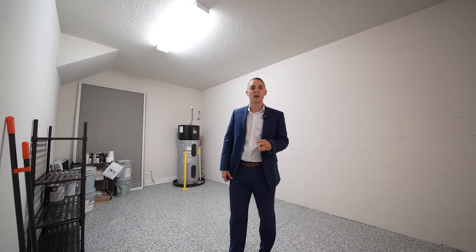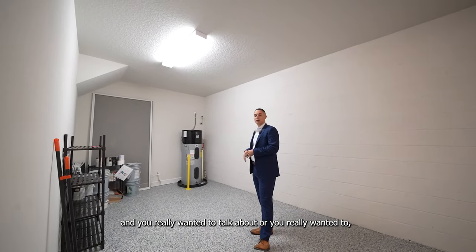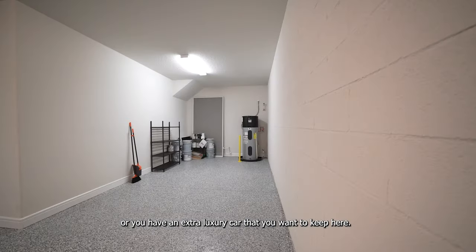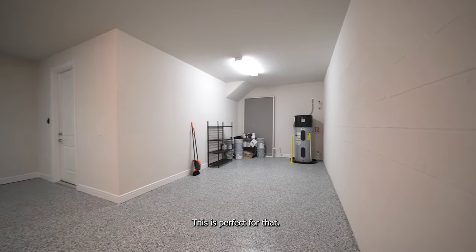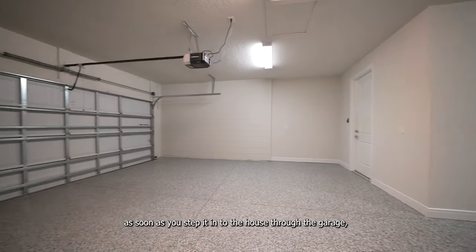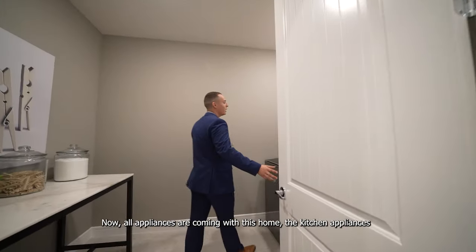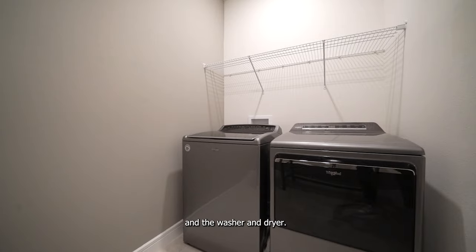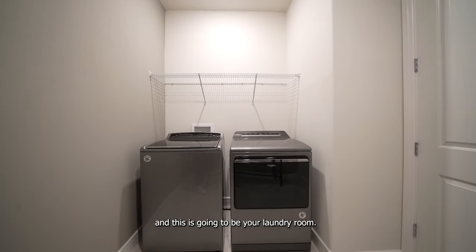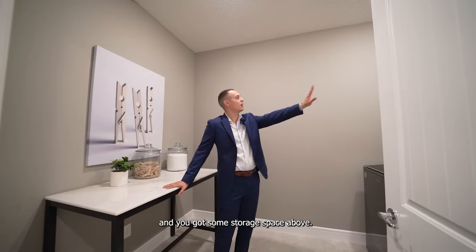Many of these homes come with a three-car tandem option, meaning there's extra space in the back for a third car garage. This is an upgrade and optional, but it's perfect if you want to store a golf cart or an extra luxury car. Stepping back inside, right through the garage entrance you'll have your laundry room. All appliances come with this home — kitchen appliances plus the washer and dryer — these are Whirlpool appliances. You have a good amount of space in the laundry room, with room for cabinets and storage space above.